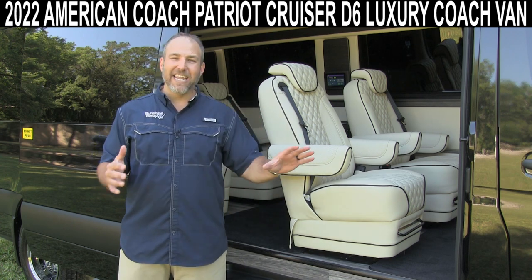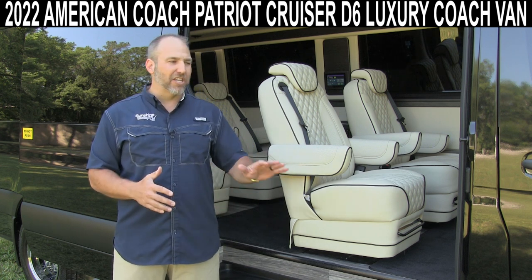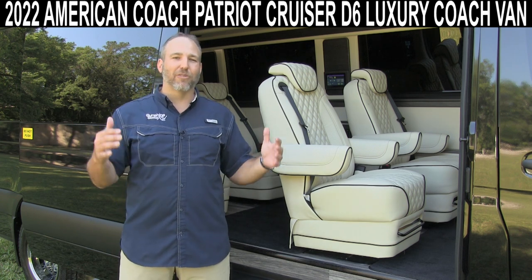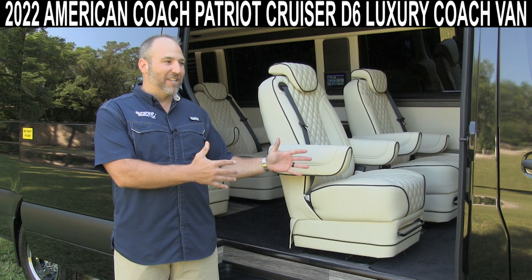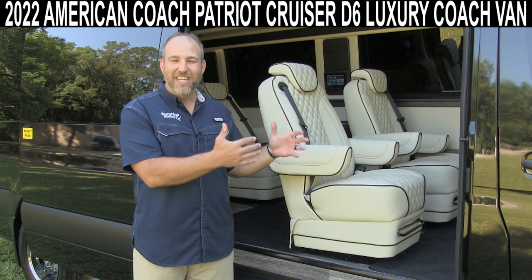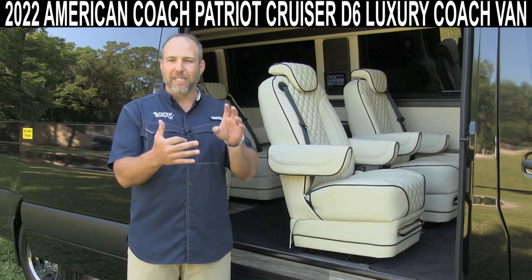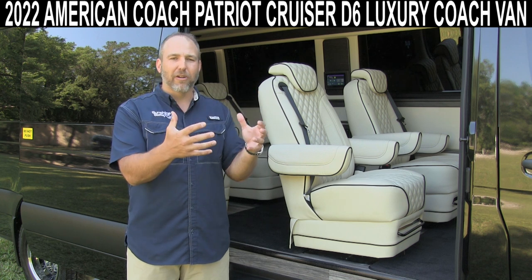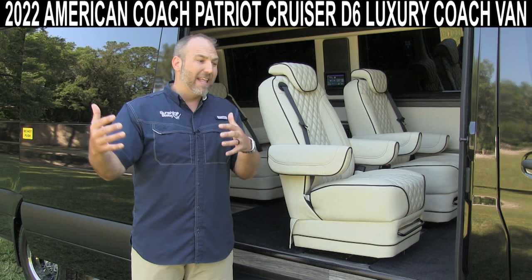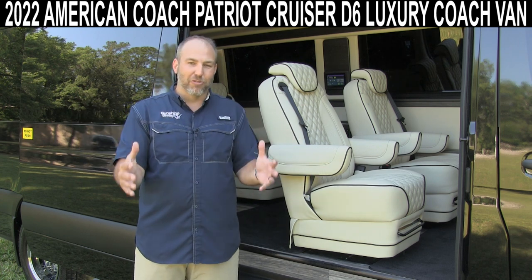This thing is unlike any other Class B RV that you've ever seen or ever been in. This is something that growing up I thought only movie stars and Mick Jagger celebrities could actually have, but now after seeing these things, these are the coolest things in the world. This is a Patriot Cruiser — the same luxury, the same appointments, the same stuff that an American Coach Patriot has, which is their high-end Class B RV. This is the Cruiser style, and I'll explain what the Cruiser means in a minute.